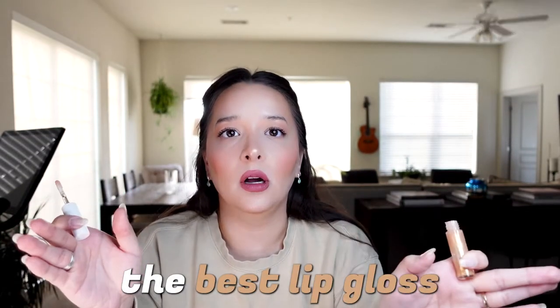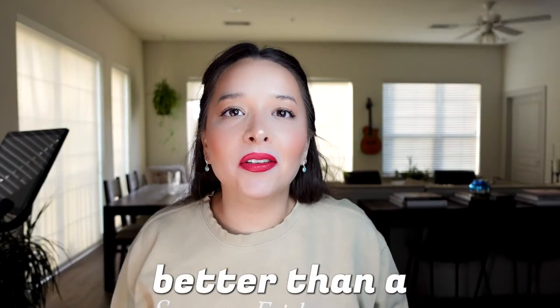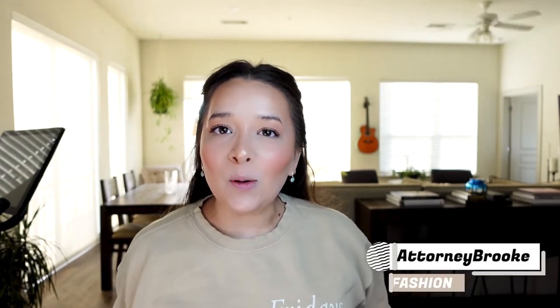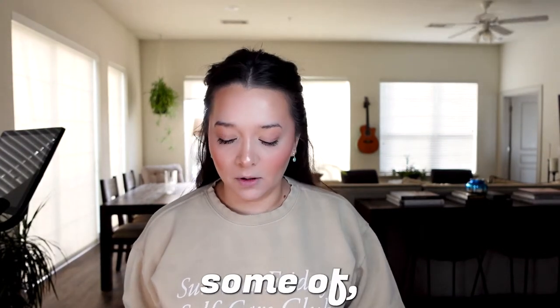Glossier is the best lip gloss ever. So pretty. There's nothing better than a juicy red plump lip. Welcome back to my channel. So I wanted to show you guys some of my favorite lip combos. I am a lip liner fanatic, lip gloss fanatic, lipstick fanatic. I've just been adding to my collection for so long and I'm obsessed. Lips is probably one of my most favorite parts of the makeup routine, so I wanted to show you guys some of my go-to's and I'll just hop right into it.